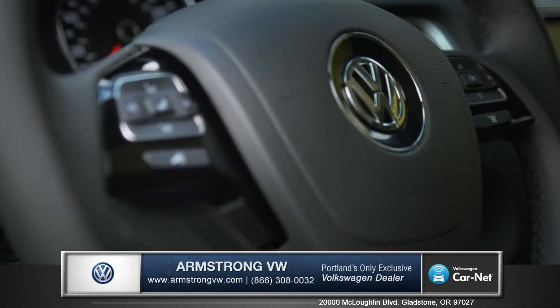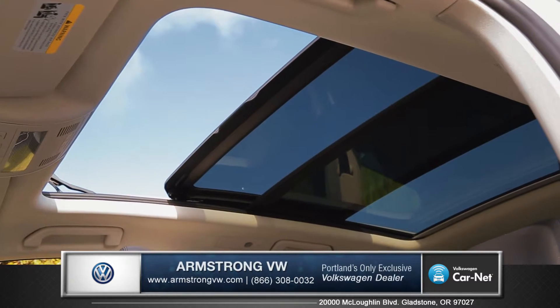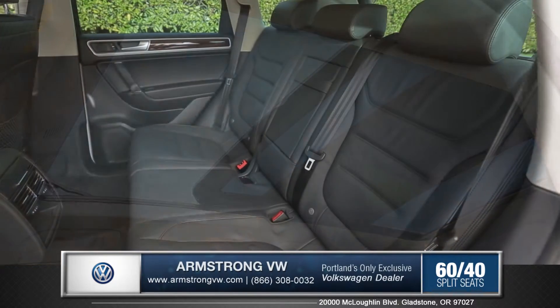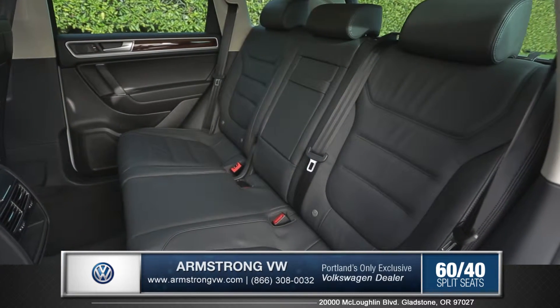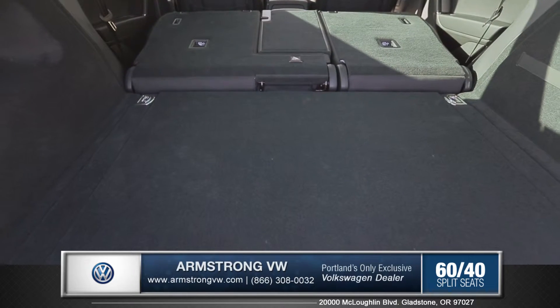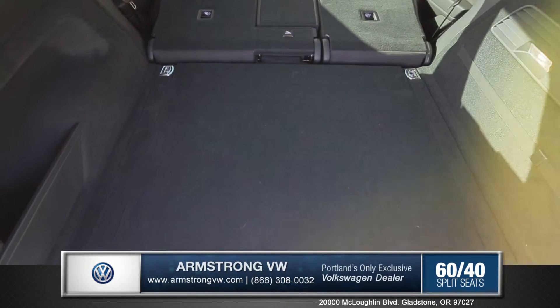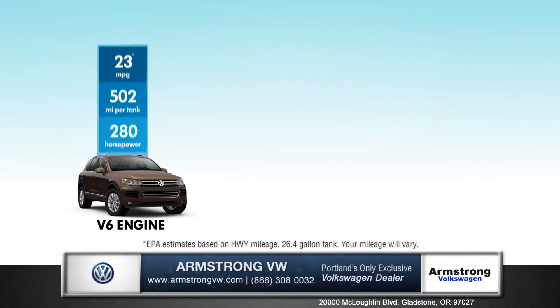Bluetooth audio and phone streaming comes standard on all trims. With the 12.7 square foot panoramic sunroof and heated and reclining rear seats, everyone gets to share that premium experience. You can also fold the 60-40 split-folding rear seats down for even more rear cargo space.